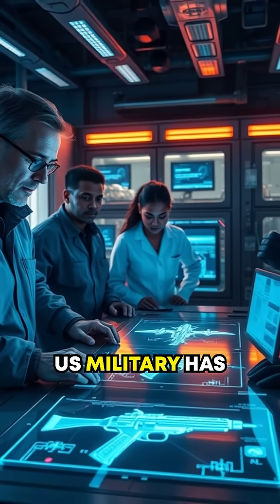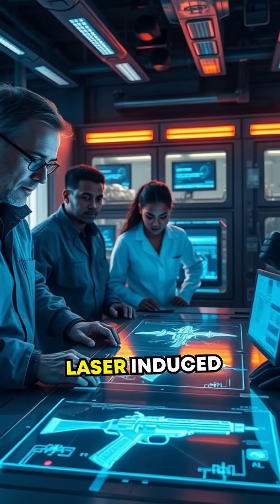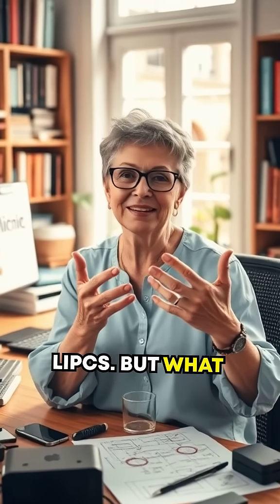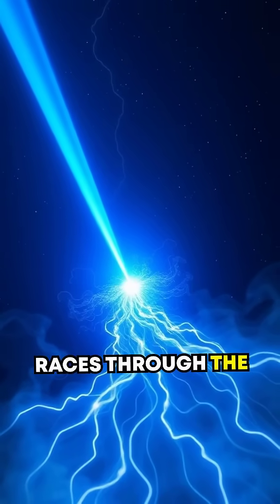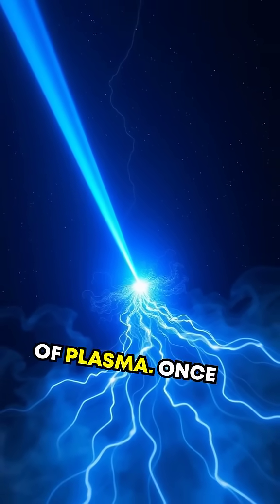The US military has delved into a mind-boggling invention: a weapon that uses laser-induced plasma channels, or LIPCs. Here's the breakdown: the rifle fires a laser beam that races through the air, creating a highly conductive pathway — a literal road made of plasma.